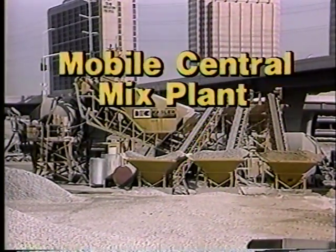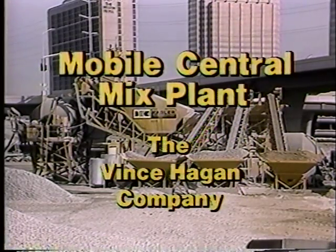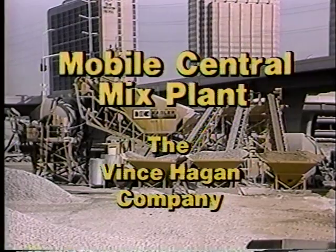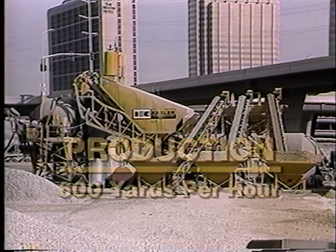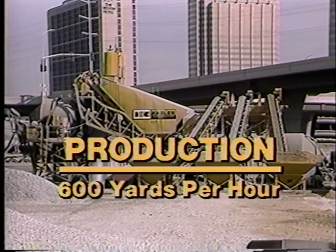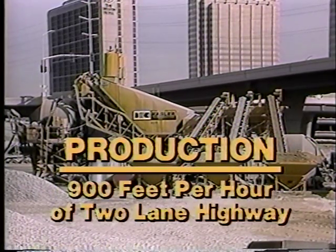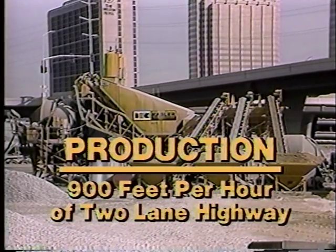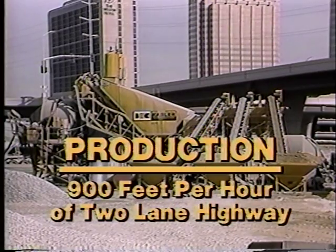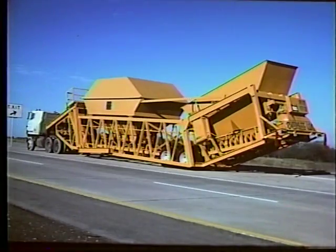The mobile central mix plant, manufactured by the Vince Hagen Company, is the largest mobile concrete mixing plant available. This Hagen plant can produce concrete at rates up to 600 cubic yards per hour — a massive capacity equivalent to paving a two-lane highway at 900 feet per hour, that's almost two miles per day.